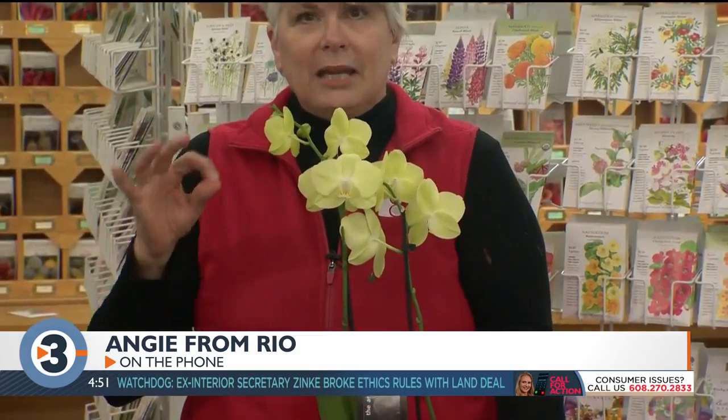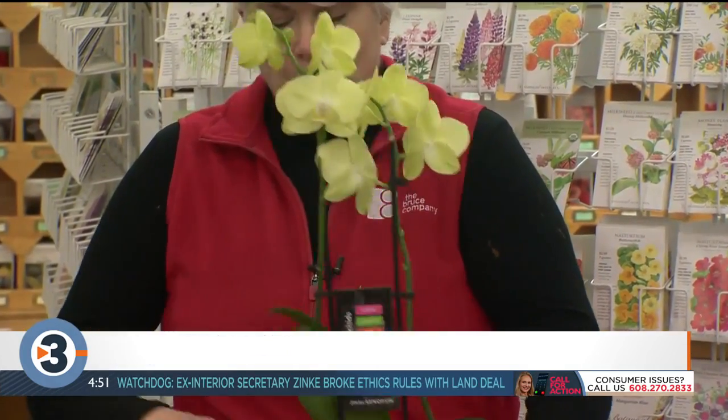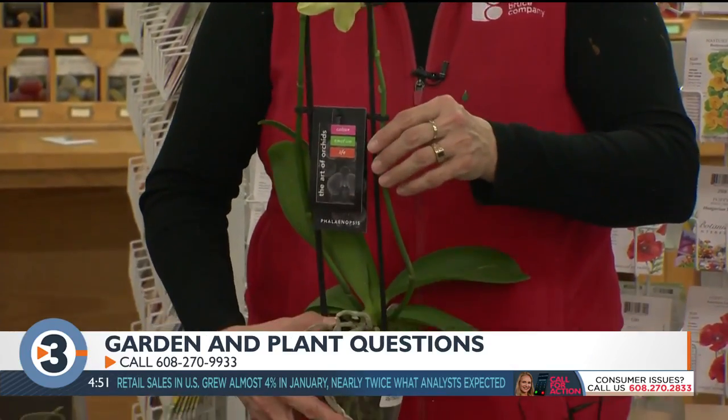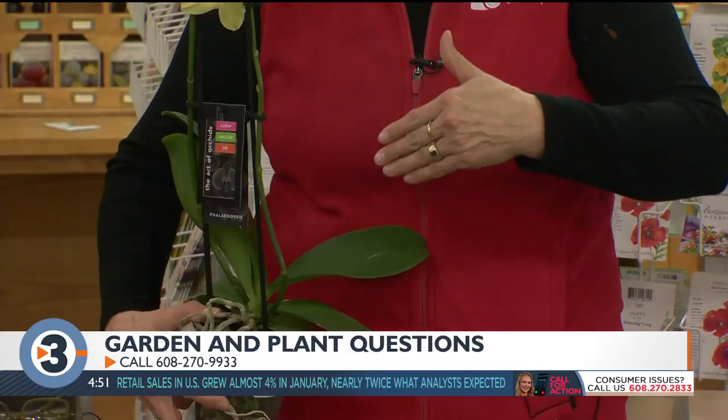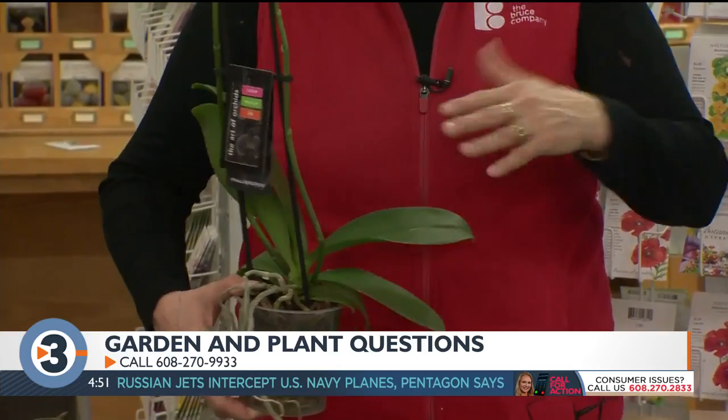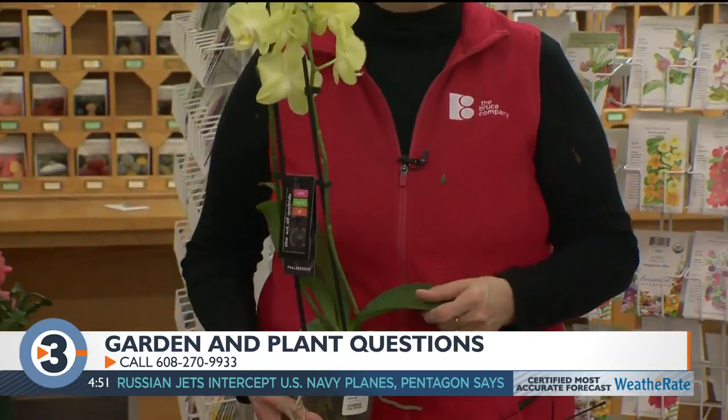Let's go to Angie in Rio. Hi Angie, what's your question? I'm trying to figure out what window would be best for my orchids. You probably have a Phalaenopsis — the moth orchid. Moth orchids like an eastern side, so bright but indirect light. If you have them where the sun is actually on the foliage, sometimes it will burn the leaves a little bit. If the light is coming in really strong, pull it back out of the direct sunlight. Eastern windows are good; if you're going with the south, you really need to pull it back so you don't get that hot sun directly on the leaves.